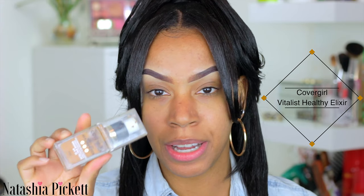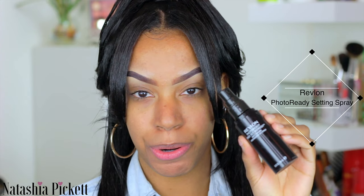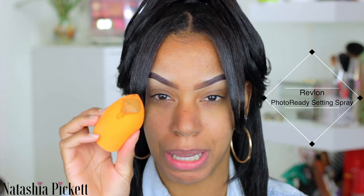Moving on to foundation — I am taking my CoverGirl Vitalist Healthy Elixir Foundation. You guys kind of already know this routine: shake up the foundation, place it on the back of my hand, and pick it up with my beauty blender. I did spray some setting spray — this is from Revlon, the Photo Ready setting spray.